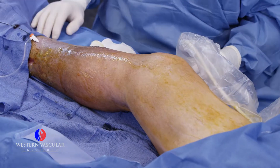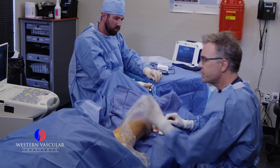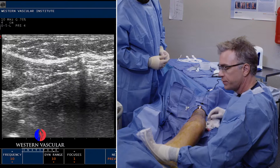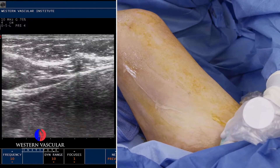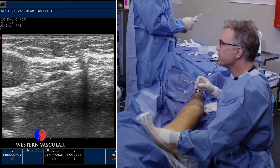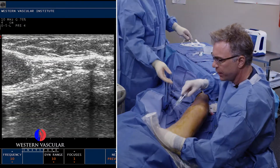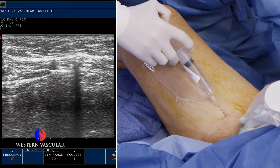We're going to numb up the whole leg with an anesthetic solution and a saline solution to coat that vein so he doesn't feel the discomfort of the procedure or the heat of the catheter while we're closing the vein. We've lifted his legs up to empty the greater saphenous vein — you can see it's a lot smaller now. We want to collapse the vein so it has more intimate contact with the ablation catheter's heating element. You're going to feel a small needle and then a slightly bigger one.